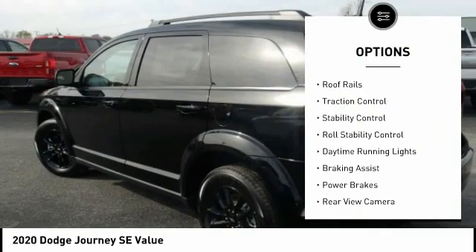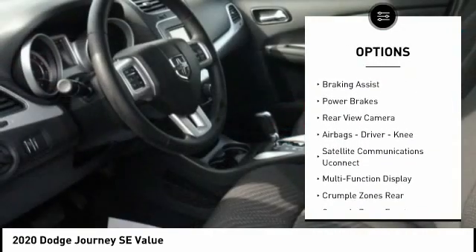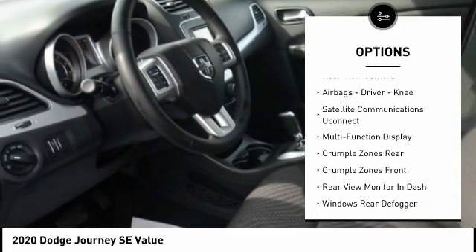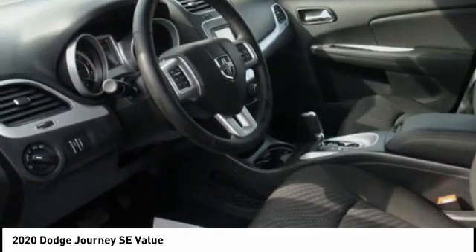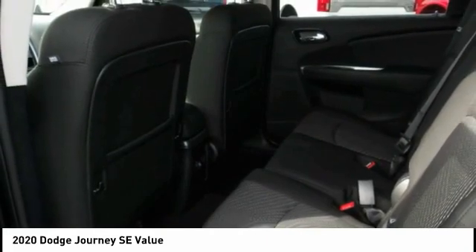Power windows with safety reverse, roof rails, traction control, stability control, roll stability control, daytime running lights, braking assist, power brakes, rear view camera, airbags — driver, knee.